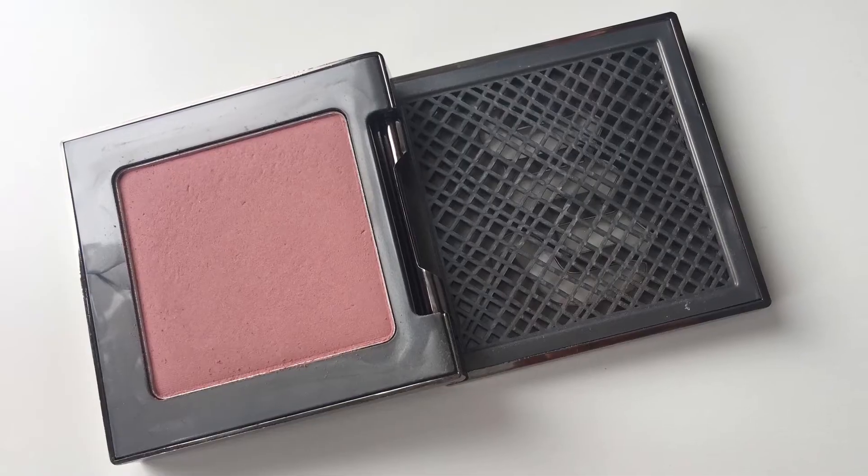For blushes, I have quite a few to talk about. First, the Urban Decay Afterglow blush in the shade Fetish — this is the most beautiful perfect everyday shade. It's in that mauve-berry toned family. It looks great on my skin tone, it's a little bit darker, and it's just such good quality — I'm wearing it today. They're called the Afterglow 8-Hour Powder Blush and I do feel like these last all day. I love the simple, cute, thin packaging and I want to get more of these shades.